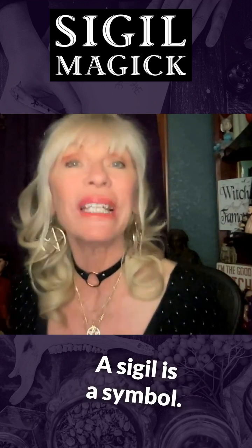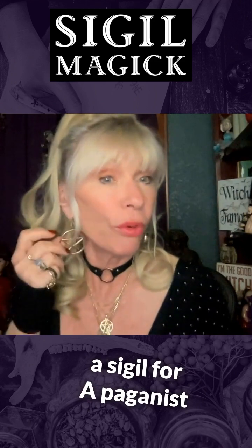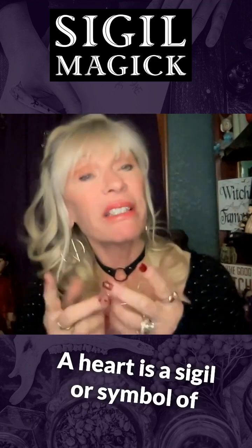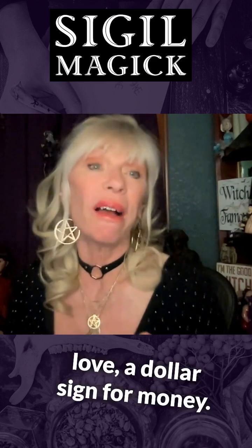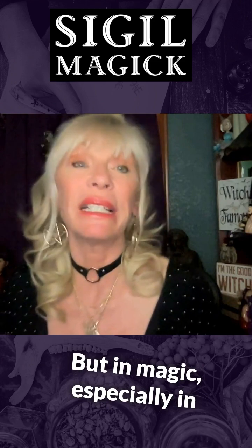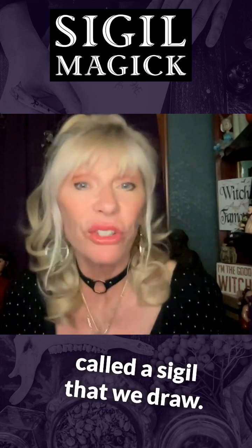What's a sigil, you say? A sigil is a symbol. Actually, this pentacle is a sigil for paganism, being a witch. A heart is a sigil or symbol of love, a dollar sign for money. But in magic, especially in chaos magic — and now we've all just adopted it — there's something called a sigil that we draw.